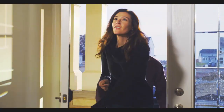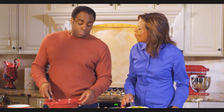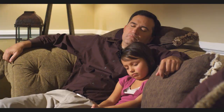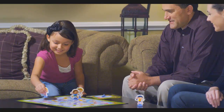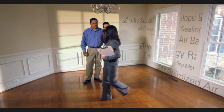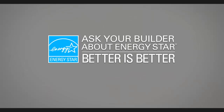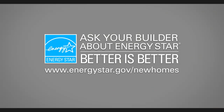Join more than one million families across America, enjoying the peace of mind of living in a home that's been designed and built from the ground up to deliver better quality, comfort, and value. And you'll be helping reduce energy consumption, as well as greenhouse gas emissions. Buying a new home is a big decision — why not buy one that's been built to a higher standard? Ask your builder about ENERGY STAR. It's the little label with a big message. Better is better.